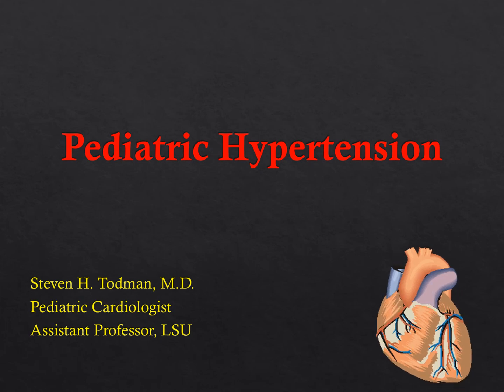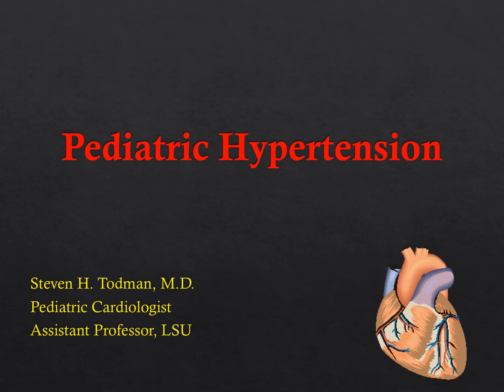This is Stephen Todman, pediatric cardiologist at LSU in Shreveport, and today we will be going over pediatric hypertension.